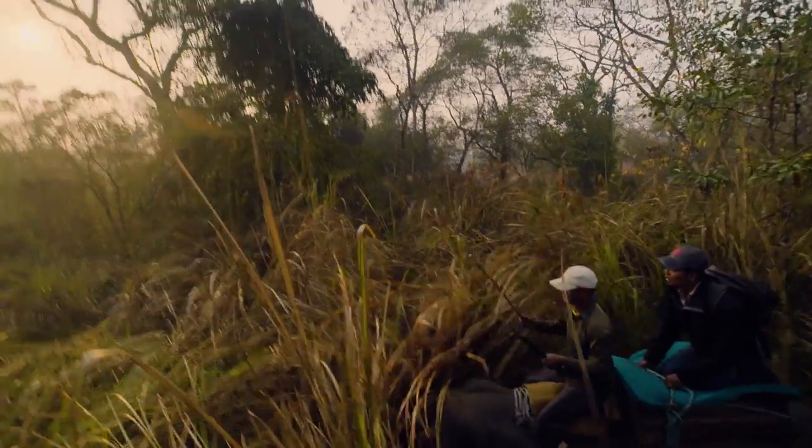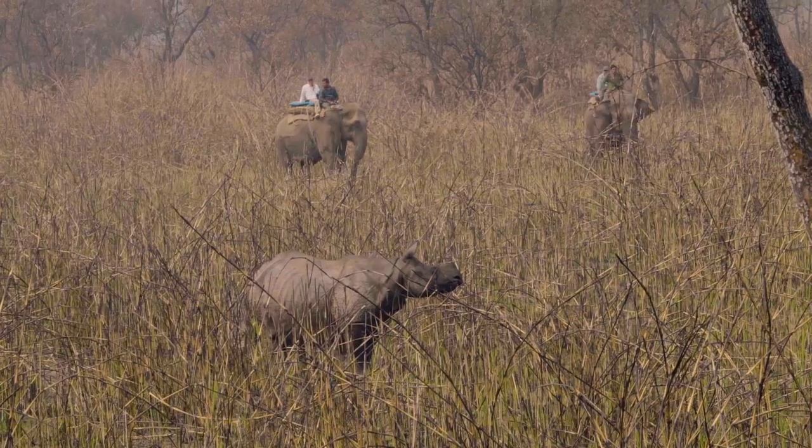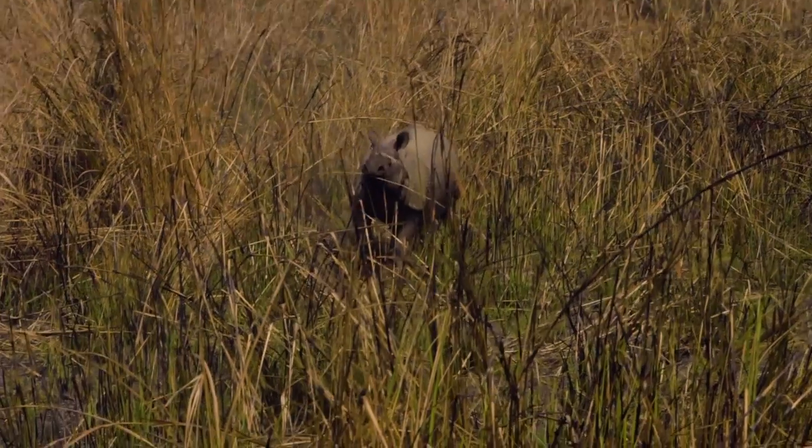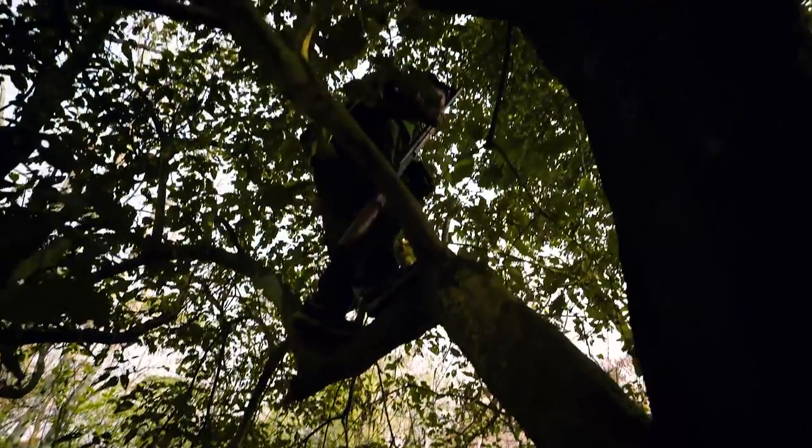When a rhino is discovered, they will communicate and the elephants will move in in a circular formation around the rhino to keep it from running away. The technician who is darting the rhino has to climb up a tree to get a steady shot. But once it's darted, everything moves very quickly.